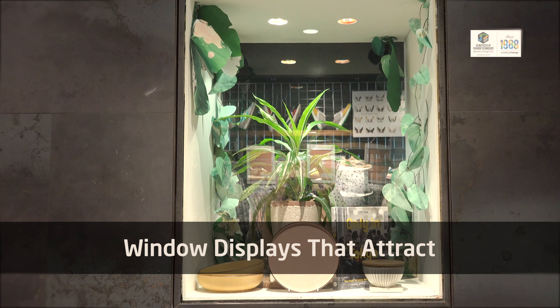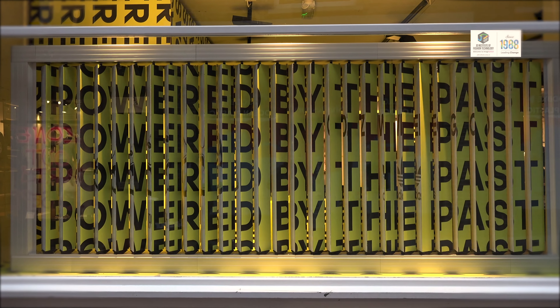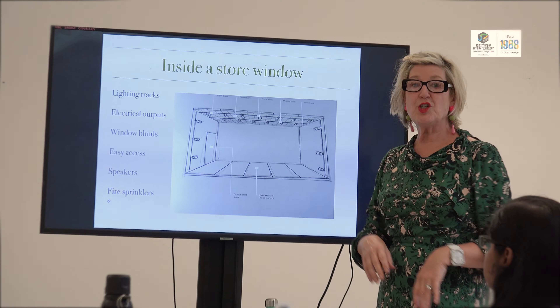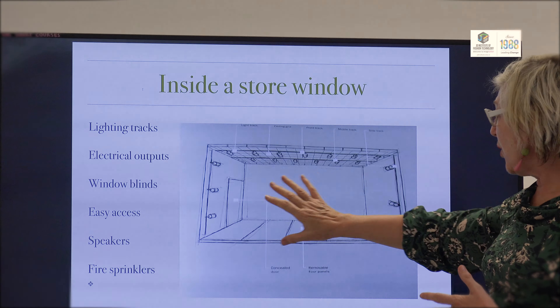I thought window display would be just a small thing to learn, but after learning this I got to know it's something not simple. It is an ocean and you just jump in and you're going to see many streams there. It takes a lot of knowledge and lots of creativity, and that's what we are learning here. We are so lucky that we have come to Chelsea College of Art and Design and are learning window dressing.